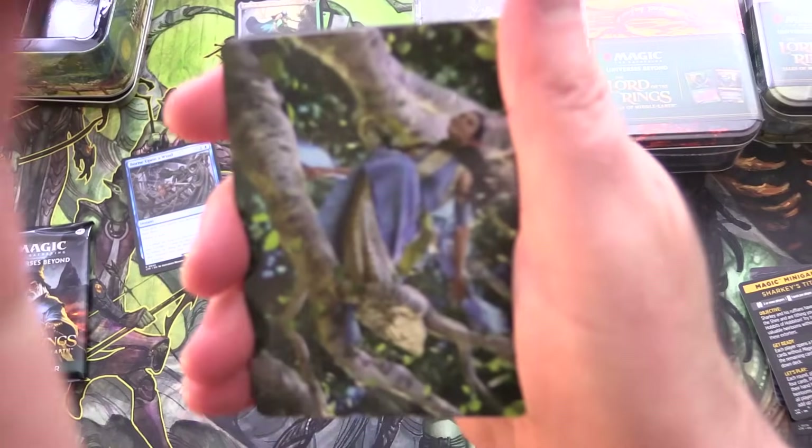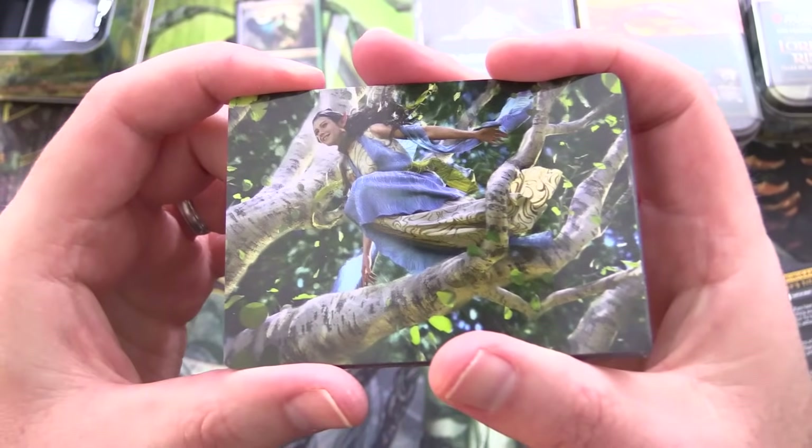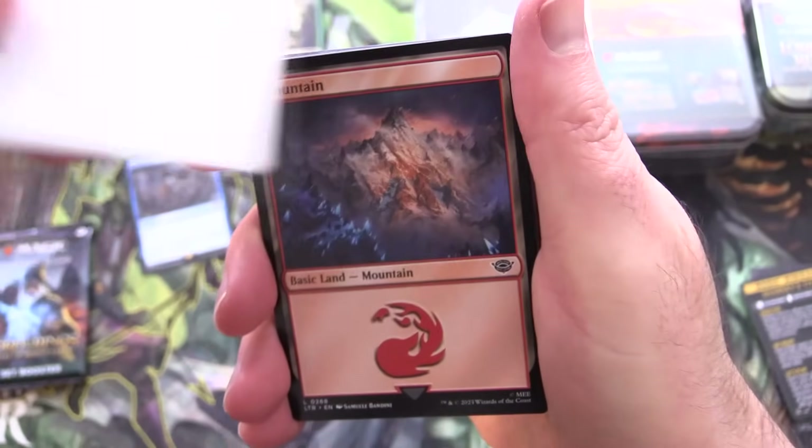Leave a note in the comments — have you actually found these at your local Walmart? It's September 1st, 2023.